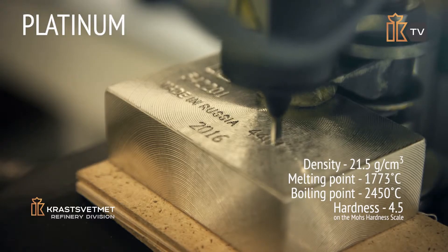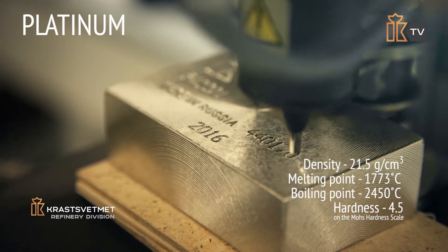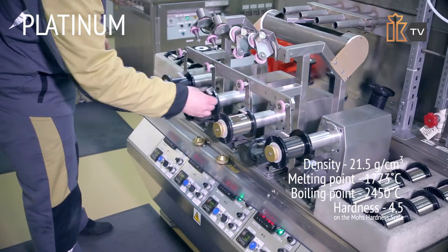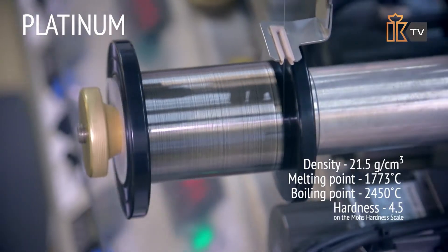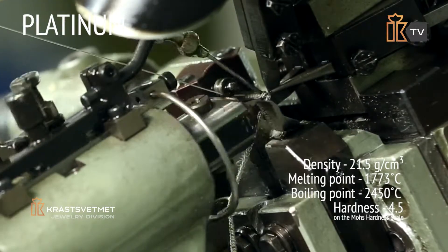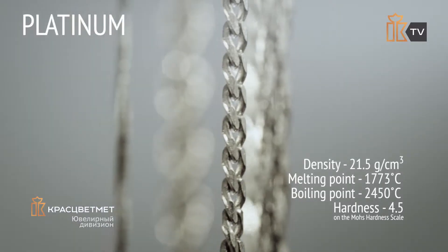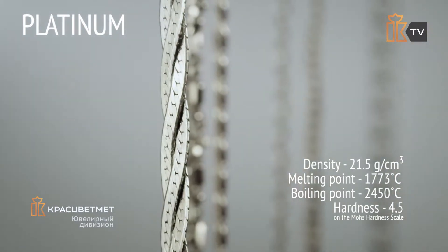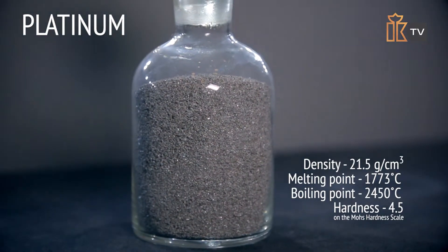Platinum has a high density and is the third heaviest precious metal after osmium and iridium. It is a ductile and malleable metal with high castability. Platinum is harder and more resistant to mechanical stress than gold and silver. That is why jewelry can be made out of almost pure platinum, while special alloy ingredients must be added to gold and silver to improve their durability.